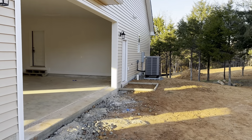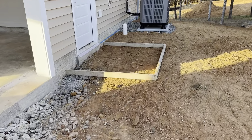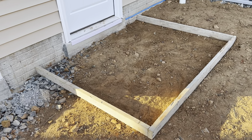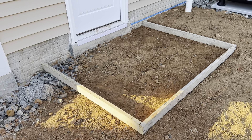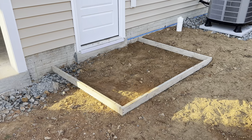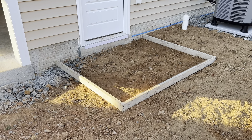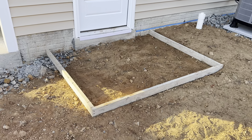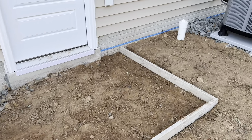Today I made a little form for when they pour the concrete — I want them to pour a little pad right here, so I framed it out. They always have a little extra concrete, so I'll get them to empty their extra there after we get it all leveled out and put some rebar and stuff in there.